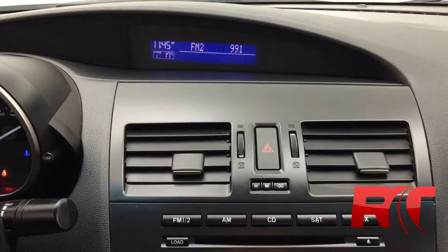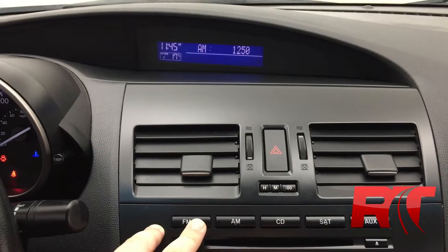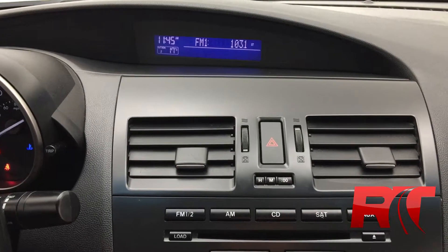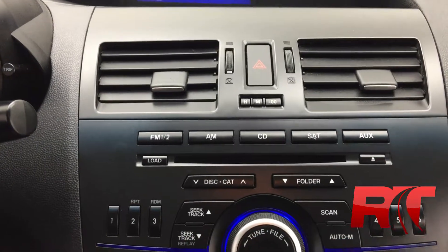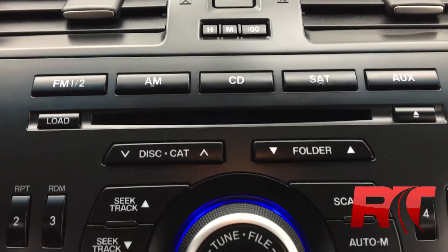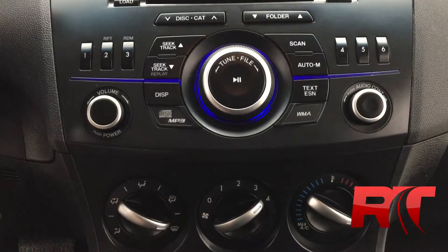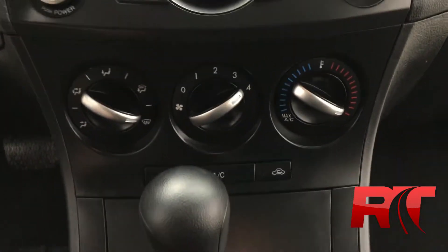The media center is right above the center stack. It does have a blue LCD screen. You do get AM and FM stereo radio, a CD player, and satellite radio. We give you three free months of satellite radio when you purchase a vehicle. There are all the manual controls and your presets. You also have the manual climate controls with air conditioning.